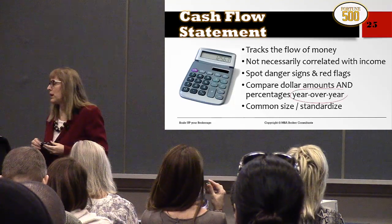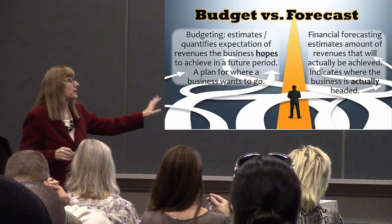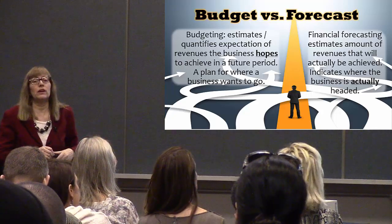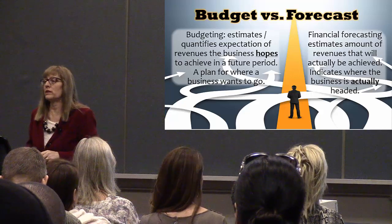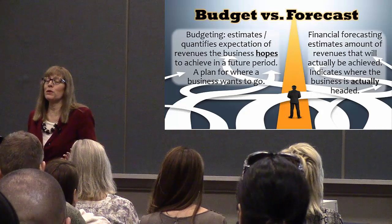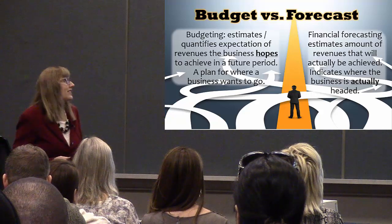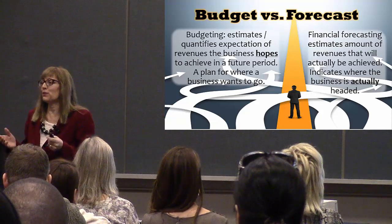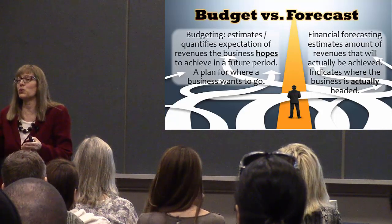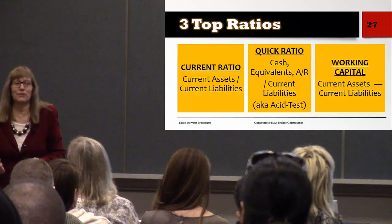Briefly, budget versus forecast: a budget is an estimate of the expectation of revenues you're going to have, whereas a forecast estimates where you're actually going. For example, your pro forma shows you'll make a gazillion dollars this year — that's your budget. But looking at your actual finances and following the trend, at the end of the year you might only have made half a gazillion. That's the difference.